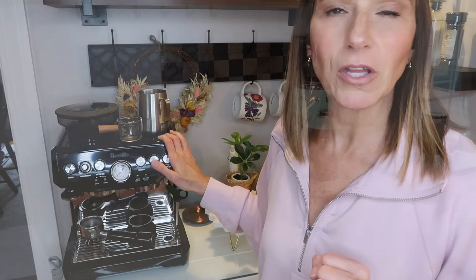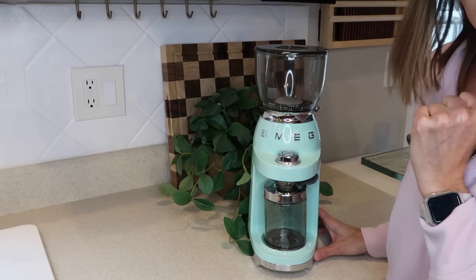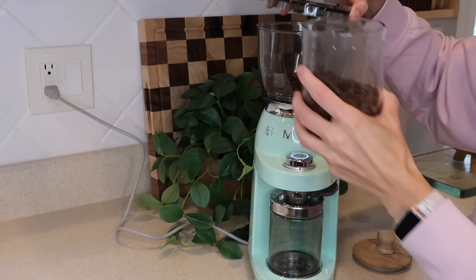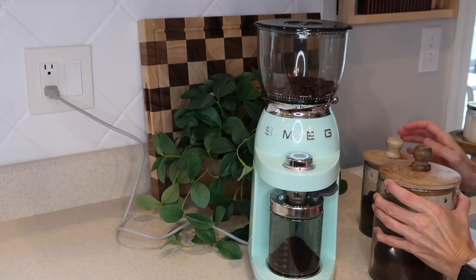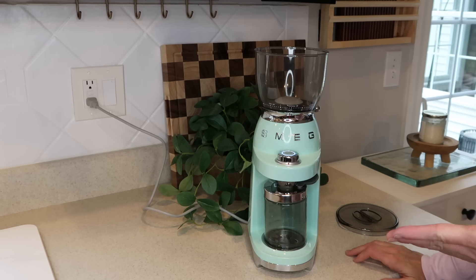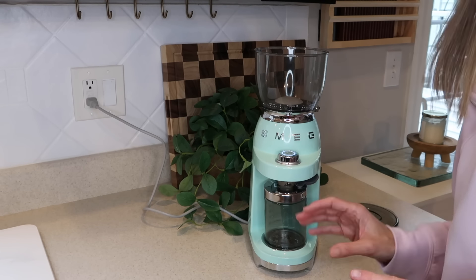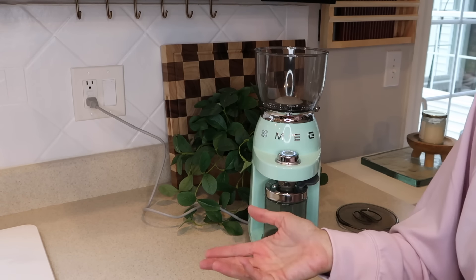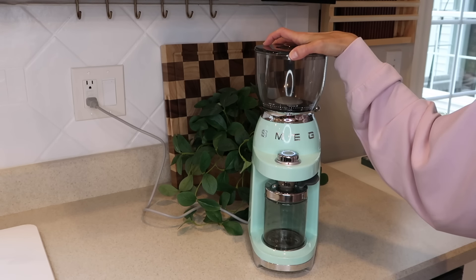Also going along with the coffee setup is our coffee grinder, which I use probably three to four days a week. I grind enough beans for a couple of days at a time. I absolutely love this grinder — it's the Smeg, and it is relatively quiet for a coffee grinder, so at 4 or 5 o'clock in the morning I'm not waking up the entire house. The Smeg appliances just look so beautiful. I love this green color, but they also come in white, cream, and a really pretty blue. You dump your beans in and it grinds right into the canister.